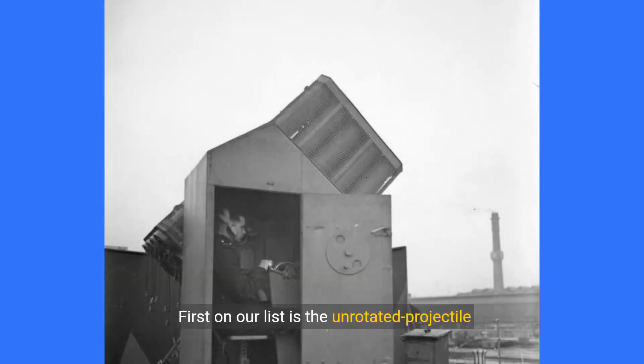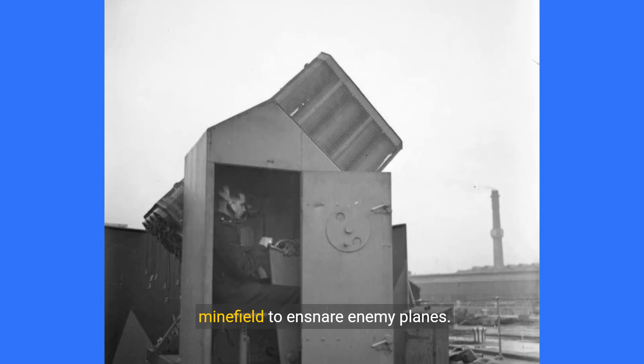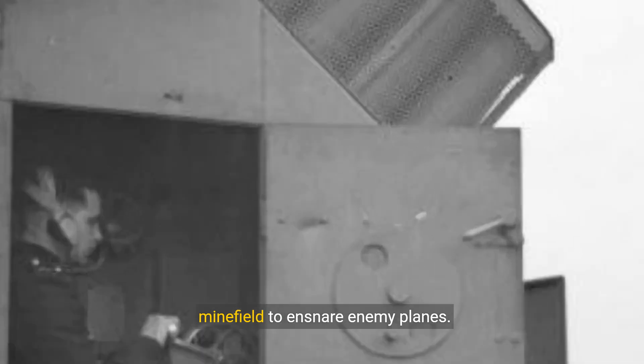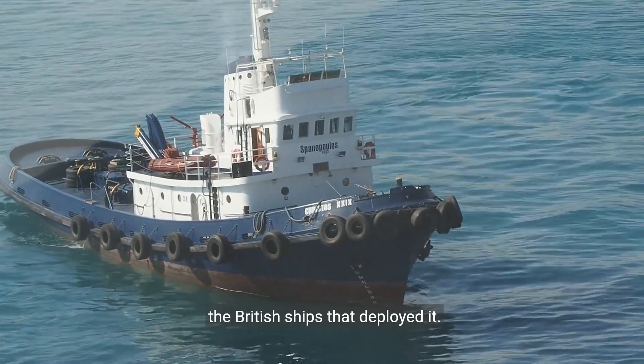First on our list is the unrotated projectile rocket launcher, designed to create an aerial minefield to ensnare enemy planes. However, it was ineffective and often dangerous to the British ships that deployed it.